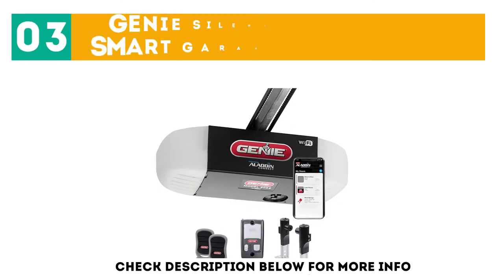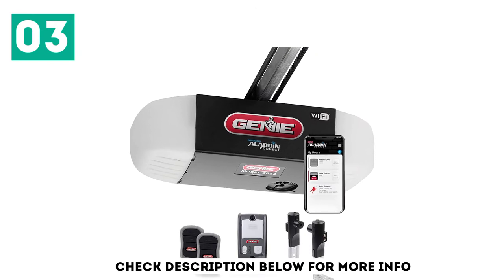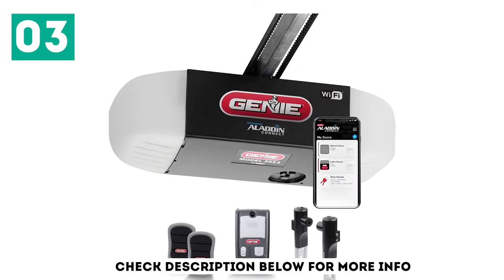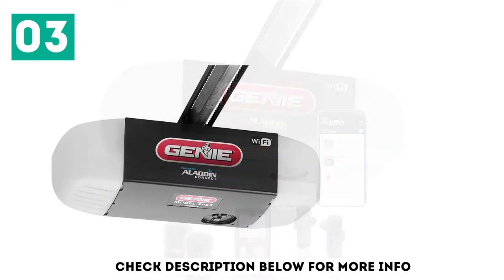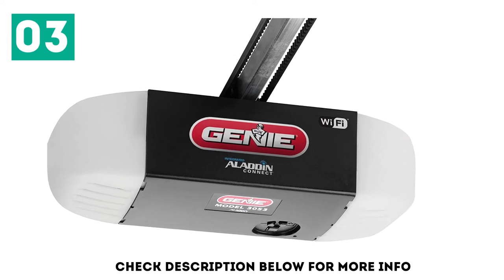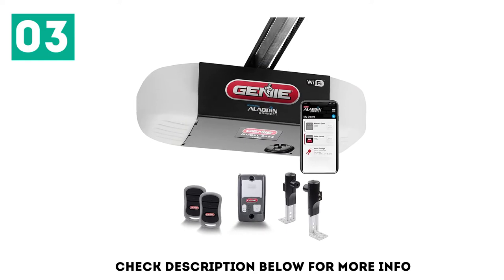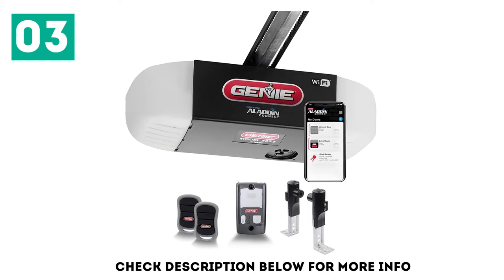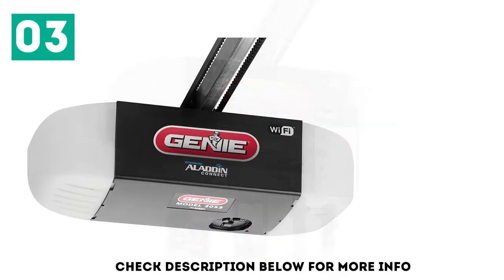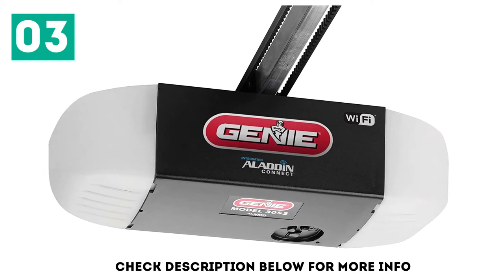At number 3: the Genie Silent Max Connect Smart Garage Door Opener. The best smart garage door opener is the Genie Silent Max Connect, Model 3053-TV. It can be synced to any Alexa-enabled devices or Google Smart Home Hub. Thanks to its integrated Aladdin Connect technology, you can open, close, and monitor your garage from anywhere using your smartphone or tablet via the app or voice control. This high-tech garage opener has a strong steel-reinforced rail system, easy to install without any additional hardware. It comes with two pre-programmed remotes plus a wall-mounted control panel.